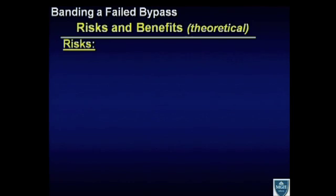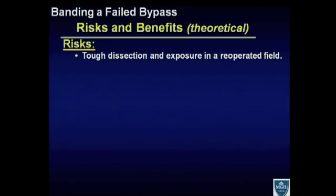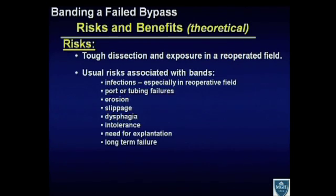What about the theoretical risks from banding a bypass? It's still a tough dissection and exposure in a reoperated field. There are the usual risks associated with bands, and this could be the biggest Achilles heel of the concept: the risk of infections in a reoperative field; the risk of gastric leak or injury; port and tubing failures; erosion — especially when you're over a staple line; the risk of slippage; and the mechanics are very different with a band over a bypass versus a band over a stomach. Dysphagia, intolerance, need for explantation, and the long-term failure rates — which we're now appreciating more from the European literature.